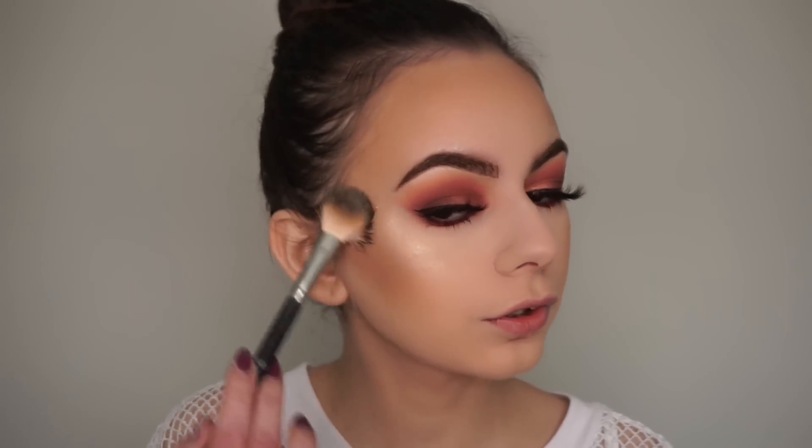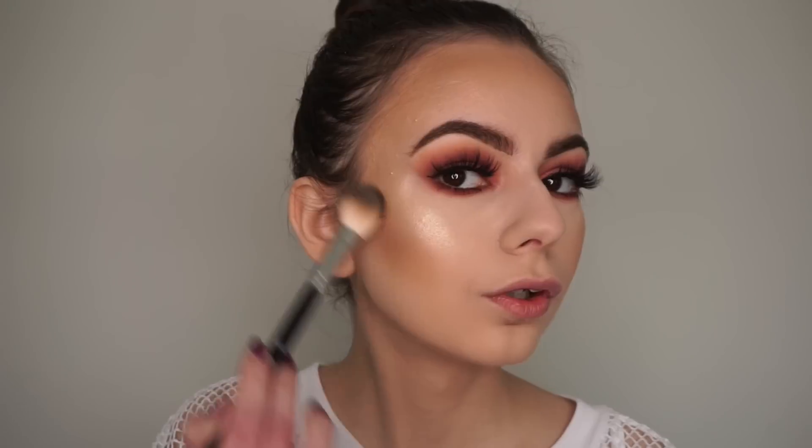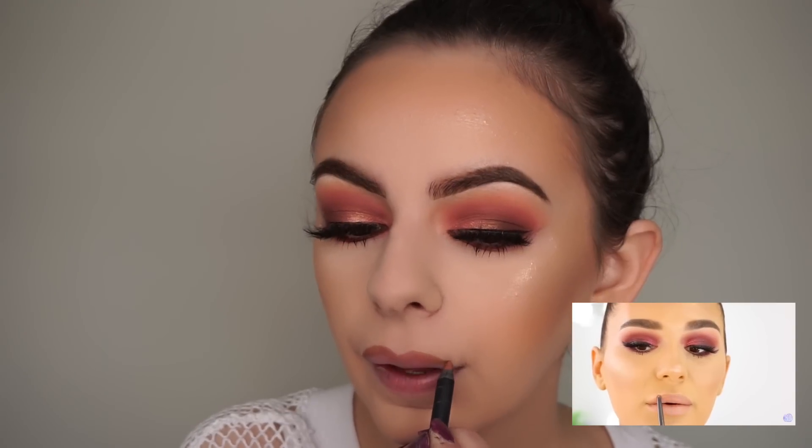She didn't apply the highlight anywhere else other than her cheekbones but I'm just going to bring it up a bit here to carry the glow. For lips — it looks really similar to the Kylie Cosmetics Malibu lip liner so I'm going to use that. I'm going to outline the line of my lips with this liner and of course over-line my lips a little bit, because me and Shani both love pouty lips. I feel like this looks a bit darker than the one she used, but then again she has a darker skin tone than me.